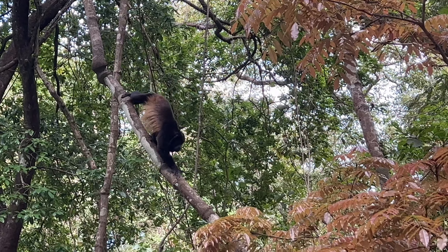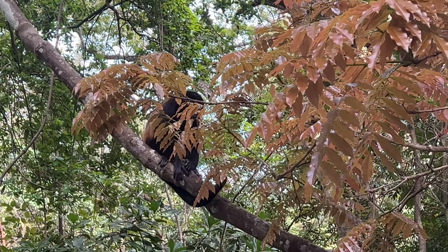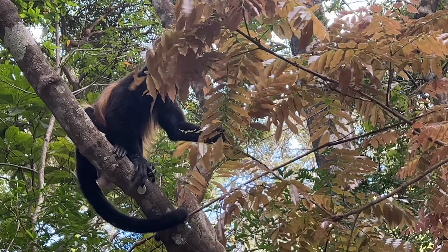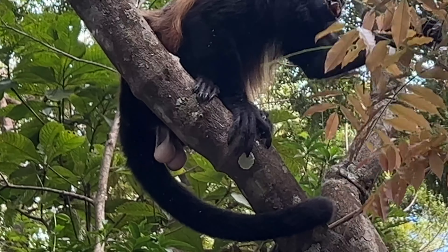They must be quite used to humans because some of them came down to just a few meters from us to have a snack. Because the truth is that it was time to put something in their stomachs — and if you don't think so, ask Mr. Buster.